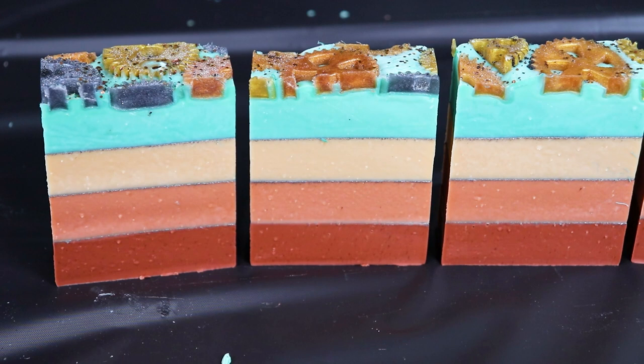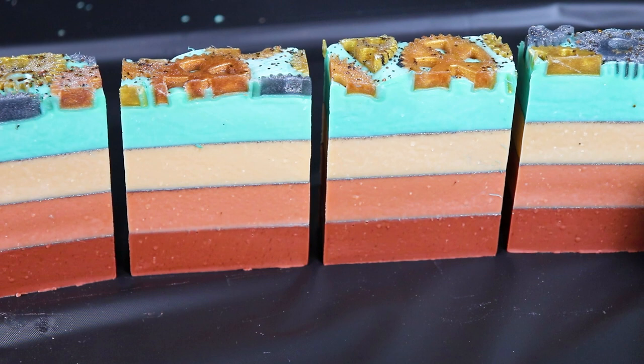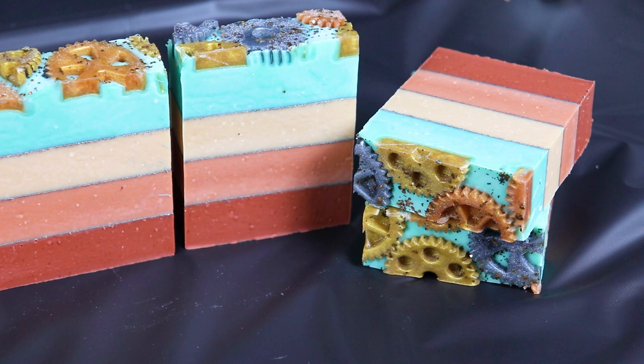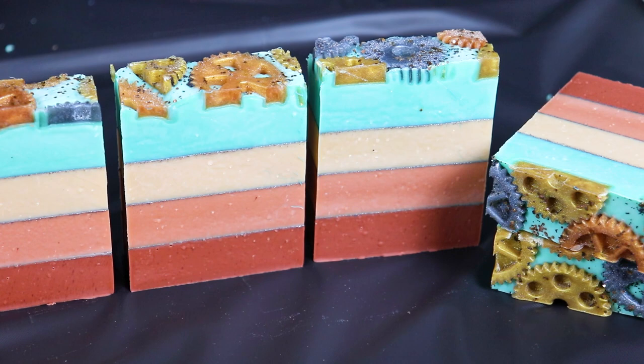And with that, our steampunk inspired design is all done. I'm still just so in love with the look of these lines and the colors of the cogs — so cool. These are going to be available at the end of March on our website, which is linked down in the description box. We keep a variety of designs on hand at all times, and this will be part of our monthly collection. So if you need soap now, there are definitely some cool options in the shop.